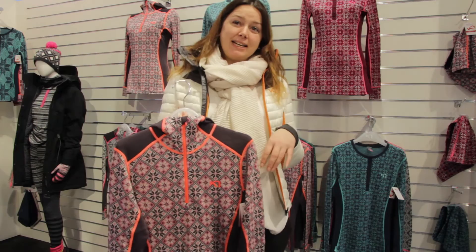This is a product that we have had in the line for a long, long time and we still have it.